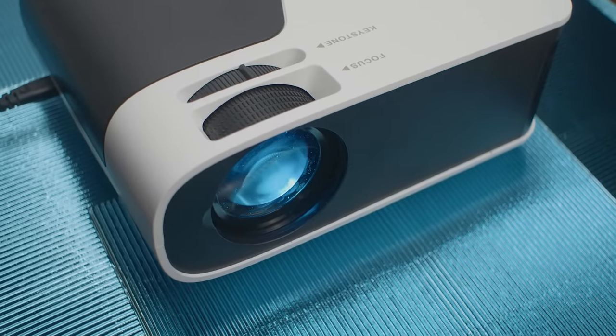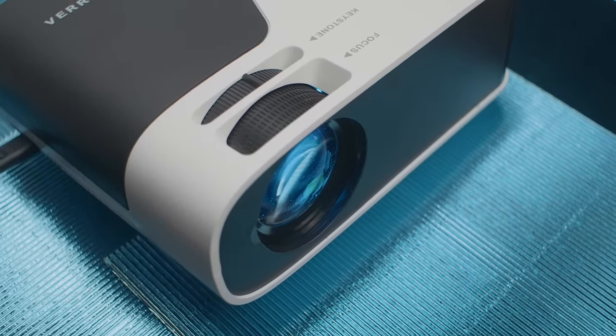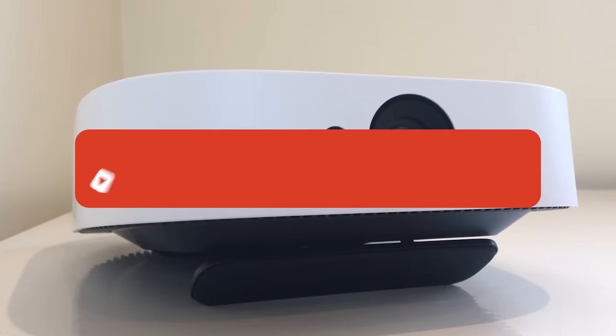If you liked this video or it helped you, please give it a like. Links to all the products mentioned are in the description below. If you're new to the channel, hit that subscribe button to keep up to date on the latest and greatest in tech.